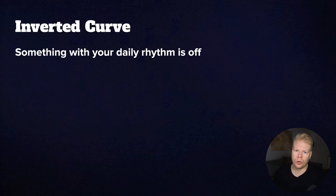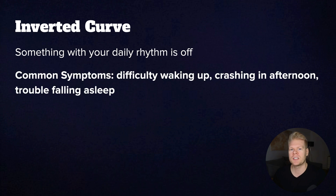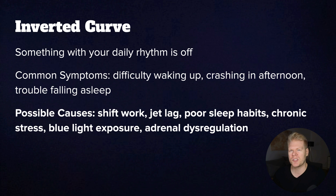An inverted cortisol curve means your daily rhythm is flipped — your cortisol might be low in the morning when it should be high, and high at night when it should be low. Common symptoms include difficulty waking up, brain fog until the morning, crashing in the afternoon, feeling wired and anxious at night, and trouble falling asleep. Possible causes include shift work, jet lag, poor sleep habits, chronic stress, blue light exposure at night, and adrenal dysregulation. This inverted curve is especially important to fix because it can lead to a vicious cycle where poor sleep causes more cortisol issues, which causes more fatigue, which then affects your sleep even more.